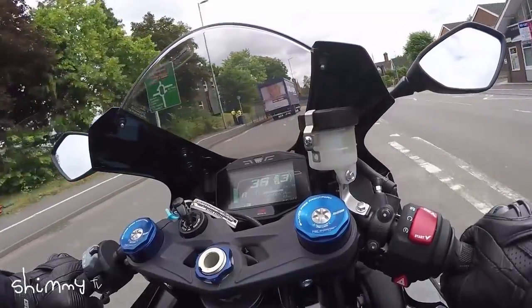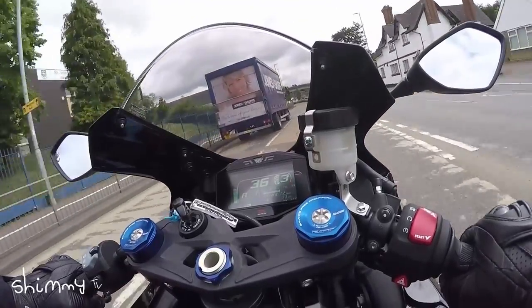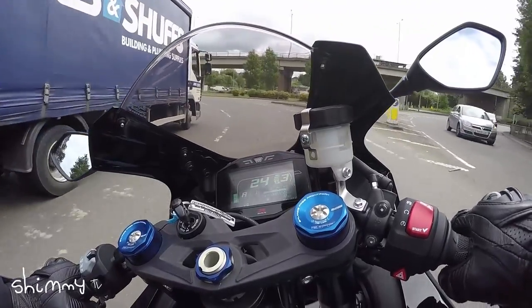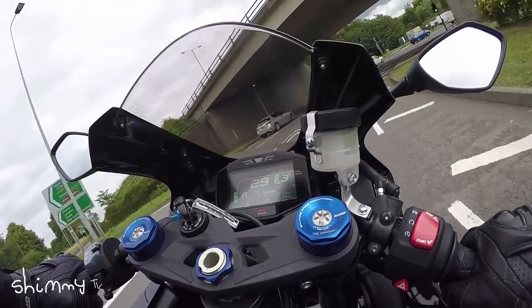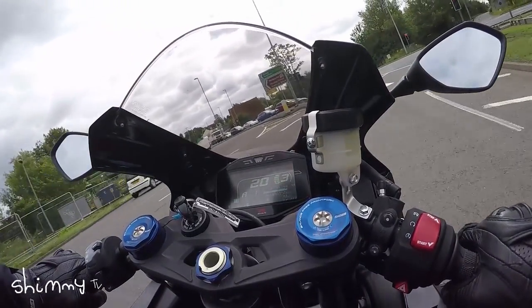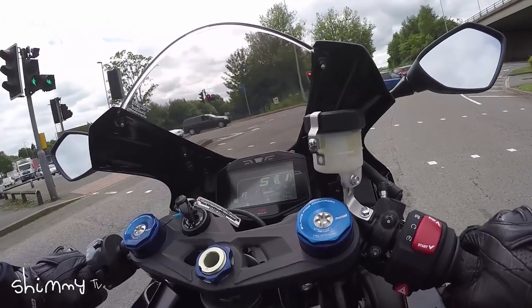The GSX-R1000, straight away, honest to God, it feels such an awesome bike — it really does. It feels just like a Gixxer, and Gixxer owners will know exactly what I mean when I say that. It feels really, really nice.